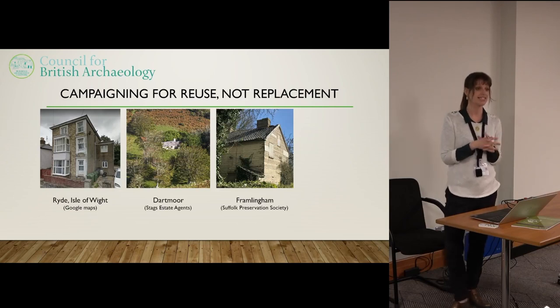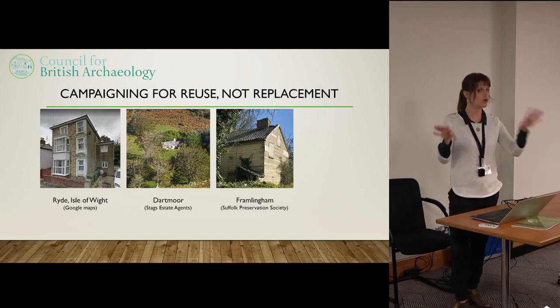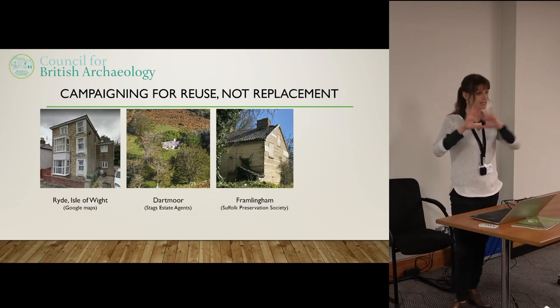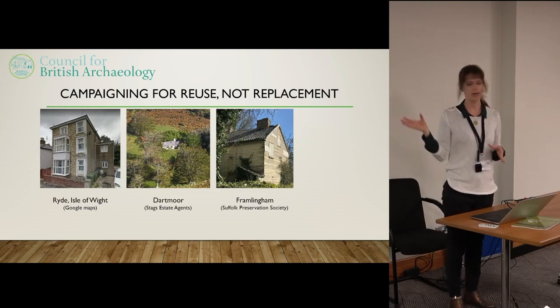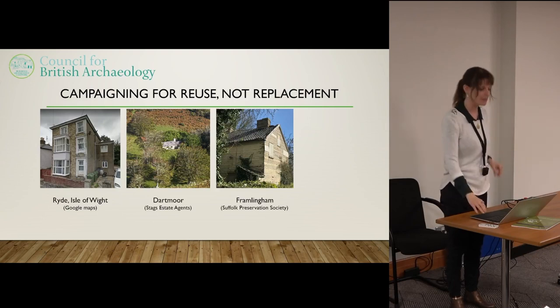The Suffolk Preservation Society are very upset about this. It's in a very sensitive historic area with a lot of listed buildings around it, and it's an increasingly rare example — you don't get many of these weather-boarded buildings. It's 18th century, timber-framed inside, and a lot of the timber framing was really well preserved about five years ago. There's a proposal to demolish this and replace it with a classic new suburban house with a brick frontage and some nice gates.